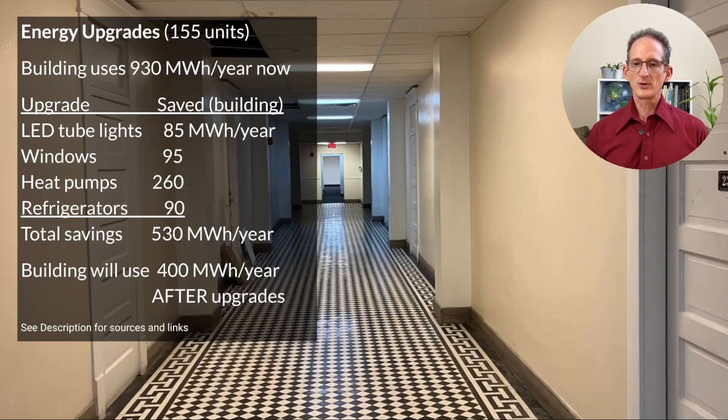Upgrading the windows could save up to 95 megawatt hours a year. Putting in heat pumps to replace the baseboard heat could save a whopping 260 megawatt hours per year. And upgrading refrigerators — about 90 megawatt hours a year. All of the sources for these calculations, the EPA calculators, and even a tool to look up your appliance's age are available in the links in the description. When you add it all up, we end up saving more than half the energy, which makes it a whole lot easier to put in solar power.